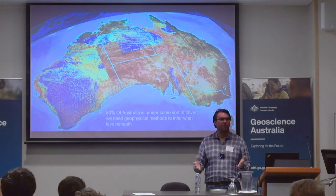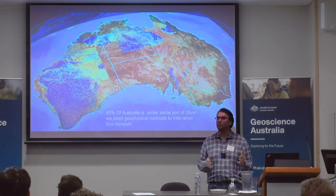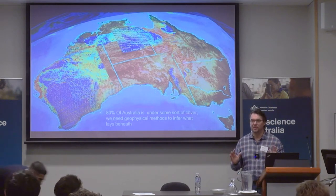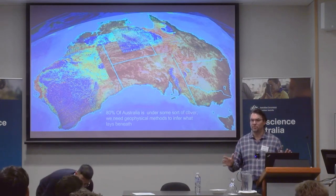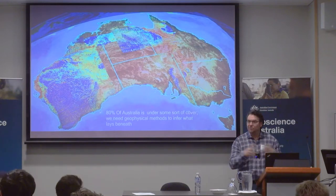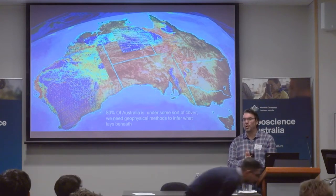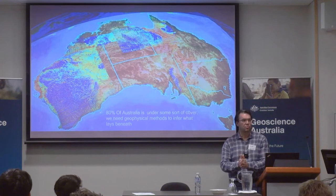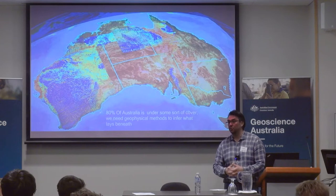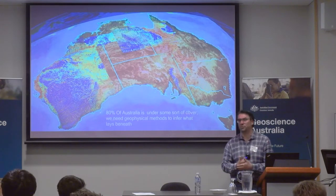Although potential fields are a very good mapping tool for delineating structures, the reality is you cannot derive depth from these images. It's just a lateral perception of how things are varying, which is very useful, but we are now needing to make discoveries underneath the cover. So that's where we're calling this the next generation of geophysical data sets.